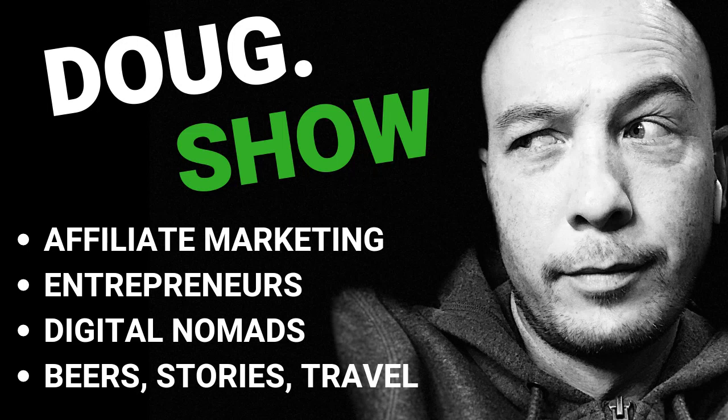Hey, what's going on? This is the Doug Show. In this episode, I'm going to answer some questions about the keyword golden ratio.